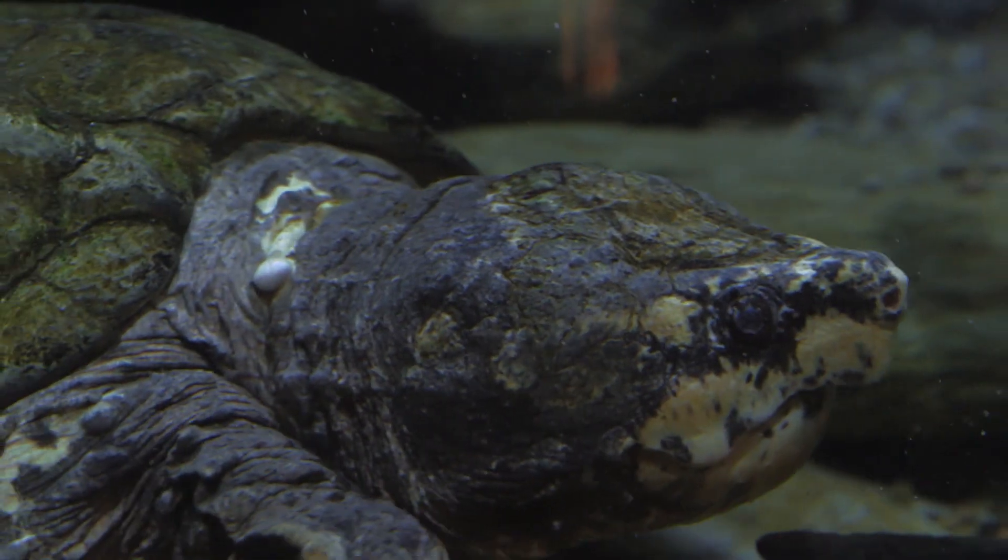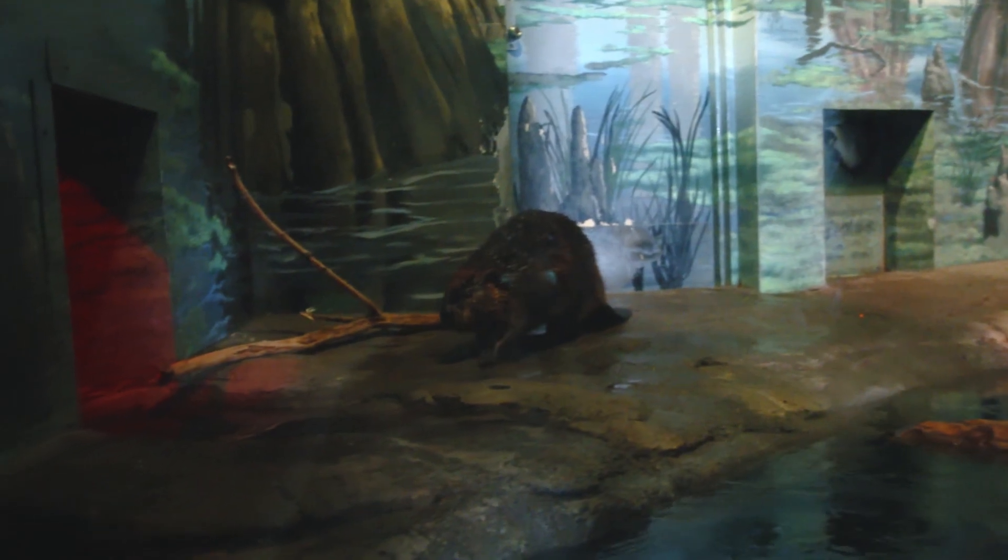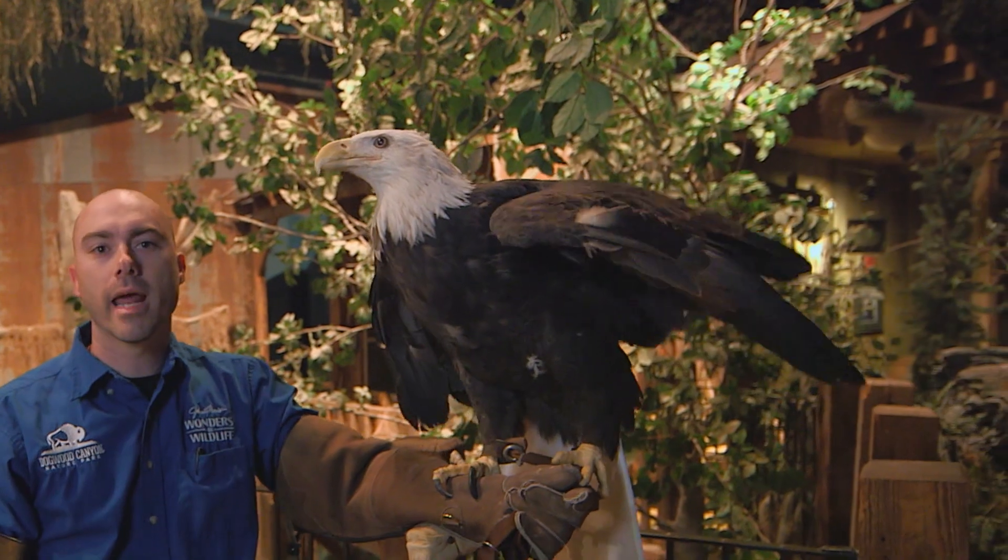Many different species of animals live there including mammals, amphibians, reptiles, and birds. Here at Wonders of Wildlife we have recreated the swamp by building our beaver dam down below to our eagle's nest up top. We even have two-story tall cypress trees covered in Spanish moss.